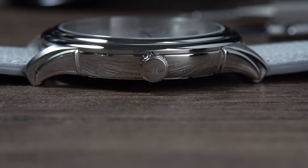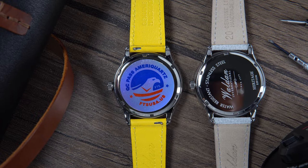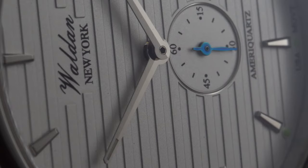The five millimeter push and pull crown is easy to grip, has been signed, but honestly you won't need to engage with it very frequently due to the quartz movement. On the back of the watch, we do find a polished screwed-on case back that has the company logo along with some information about the watch.